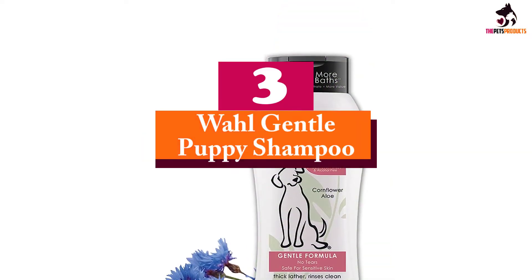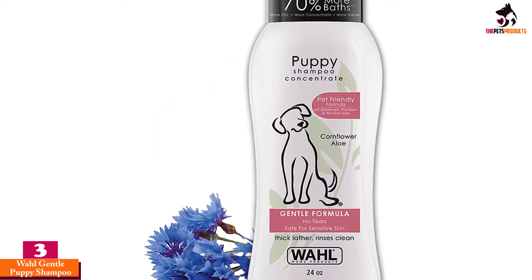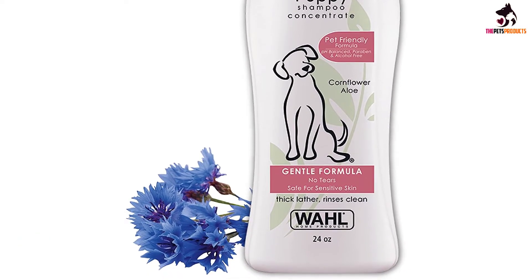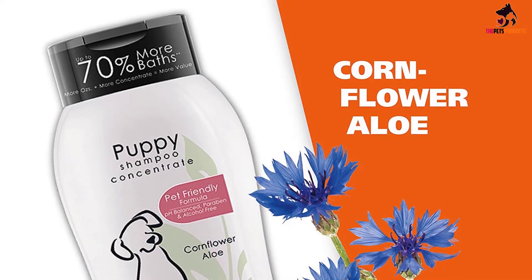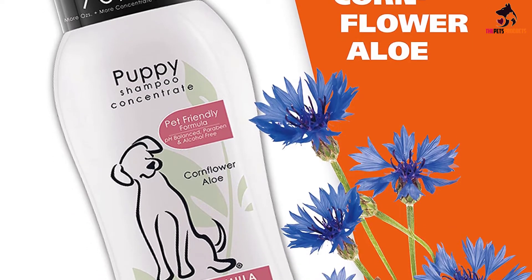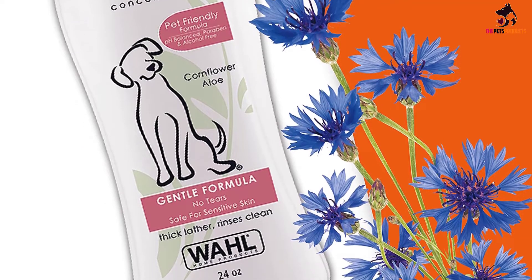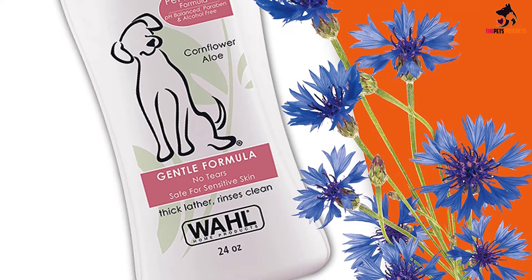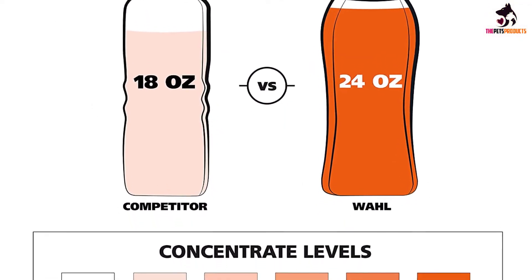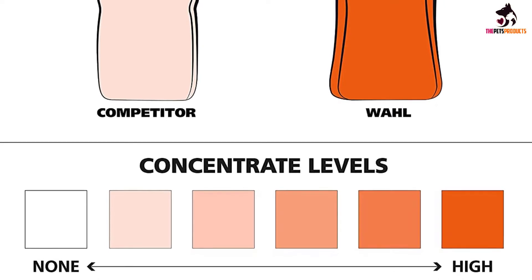At number 3, we have the Wahl Gentle Puppy Shampoo. If your puppy has sensitive skin and eyes, the pH balanced and alcohol-free dog shampoo by Wahl is a fantastic choice. Gentle and plant-derived, this shampoo is perfectly safe for sensitive skin, yet efficient at removing a buildup of sebum and dirt. Thanks to its natural ingredients including cornflower, aloe extract, and glycerin, it leaves the fur soft, tangle-free, and pleasantly smelling. This dog shampoo has a rather unique scent — it doesn't smell like most standard dog shampoos, which can be overwhelming. Instead, it has a gentle, clean smell that typically lasts for days on dog fur.